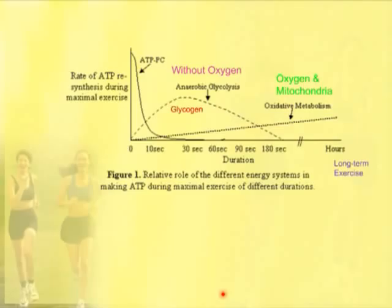That's when fat utilization gets used primarily for the material to make energy, and that's very beneficial to an athlete because that means less carbohydrates getting used.